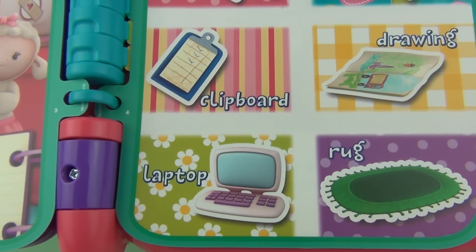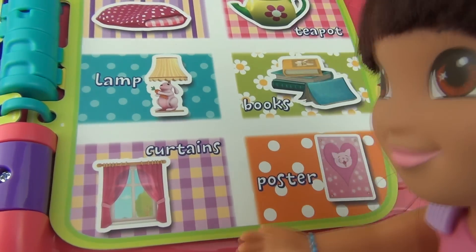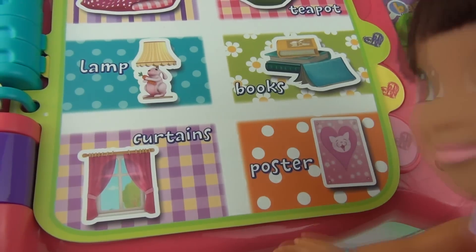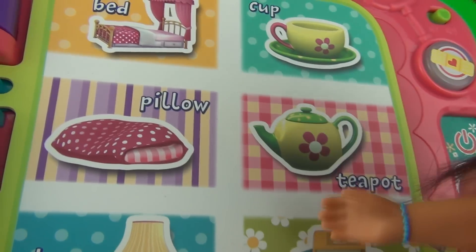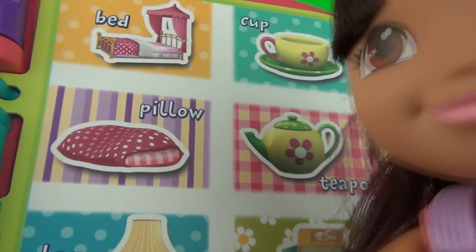Dora wants to touch a word. Poster begins with the letter P. Let's have Dora touch another word — P is for teapot.